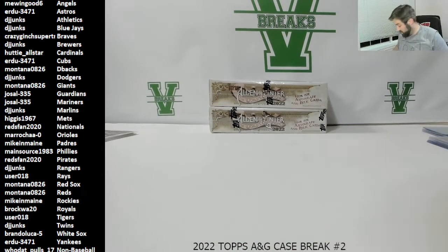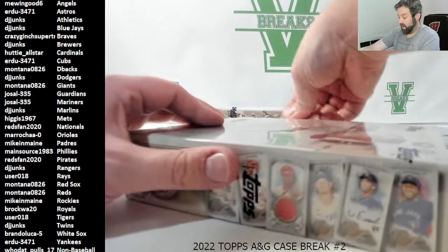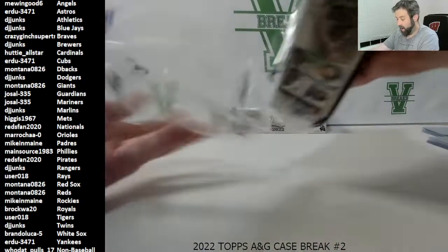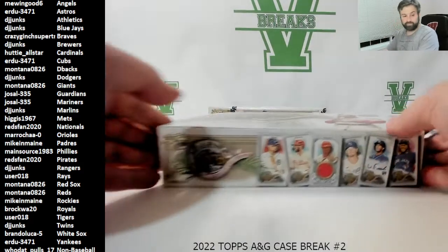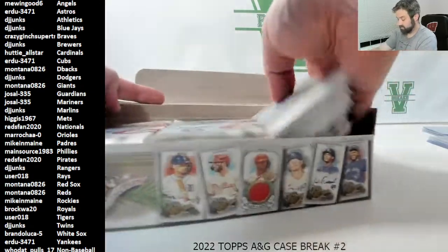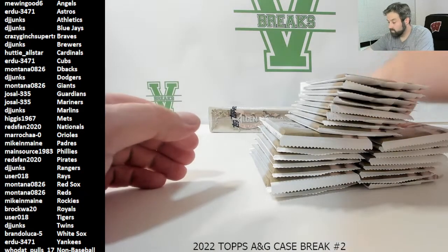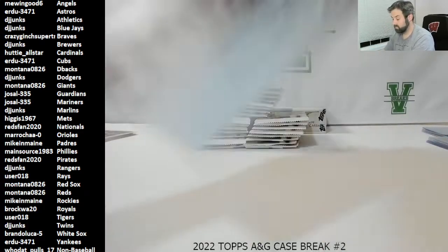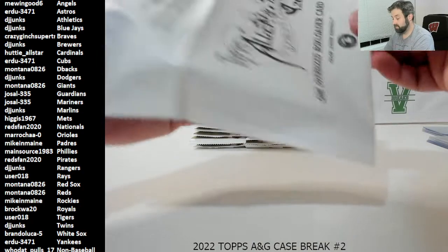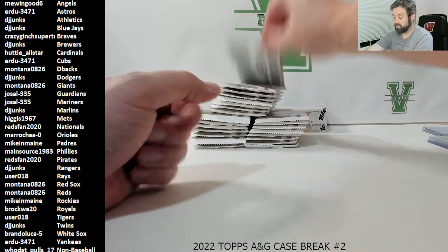We can pull out one more — just one more auto. Big card too, the Angels — Shohei Ohtani! The Angels have got three of these — two Trouts and then Ohtani. Good luck everybody, here we go. Just a side of gray — Marsh, Garan.